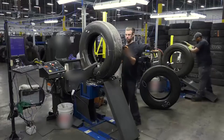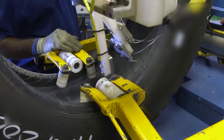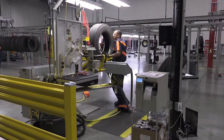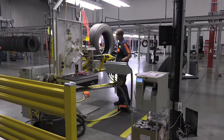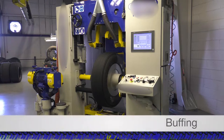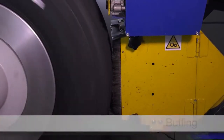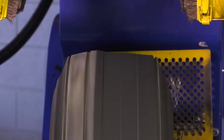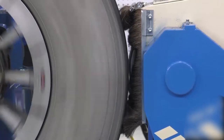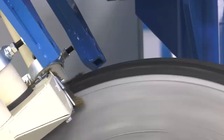The casing is the foundation of every retread and, like any foundation, it must be strong enough to withstand the forces that will be applied, so a thorough inspection is necessary. The next step is called buffing and it entails the removal of the old tread so the new tread rubber can be applied. Special rasp blades spin at high RPMs to strip away the old tread and create a uniform surface for the new tread rubber.